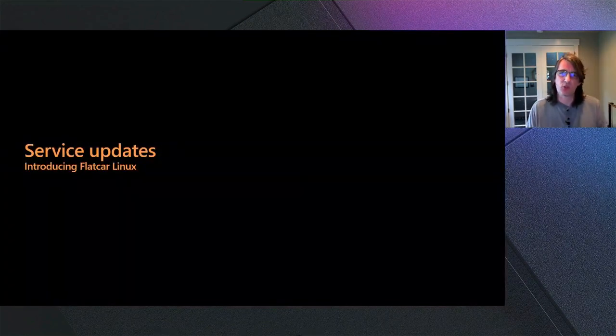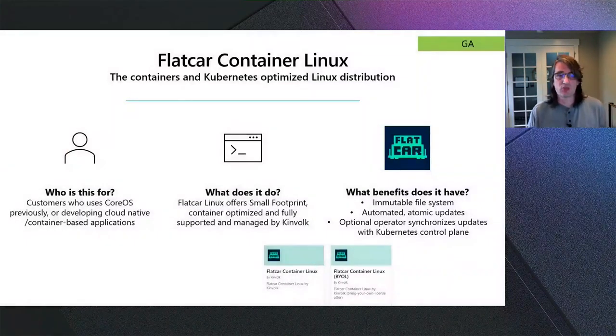Next up, Flatcar Linux. If you're working in the container space, Flatcar Linux is really for you. It's a Linux distribution optimized for Azure and container environments. You may already be using CoreOS for this purpose, but CoreOS has reached end of life, and Flatcar Linux is a drop-in replacement for your existing CoreOS deployments. It has a very small footprint, is fully Kubernetes-compliant, and is fully supported across Azure. It uses Kinvolk for active security patching, and features immutable file systems, atomic updates, and full integration with the Kubernetes control plane through operators. This is in GA right now.